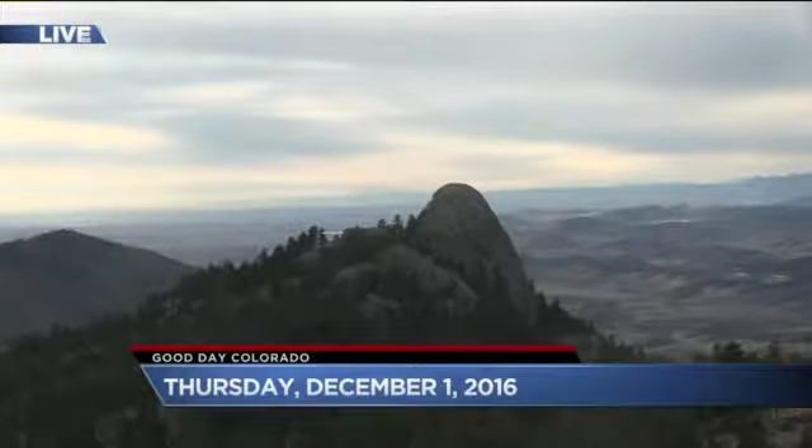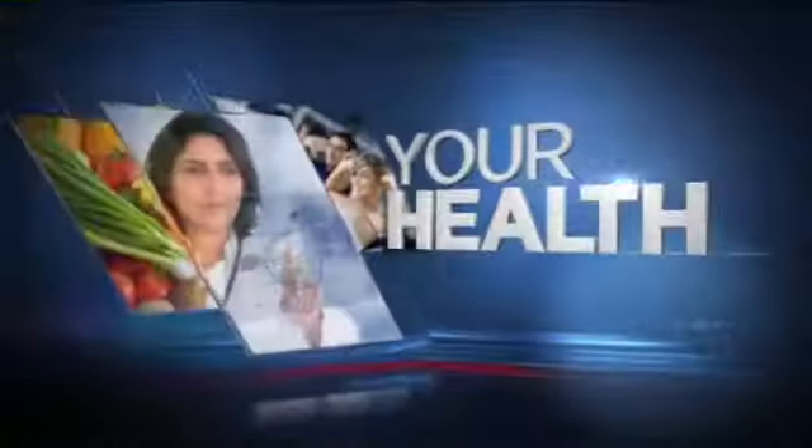Good morning from Tooth Reservoir on this Thursday. Beautiful shot out there — December 1st. It's impossible to believe that it's December already. We've got to start our advent calendars at home.